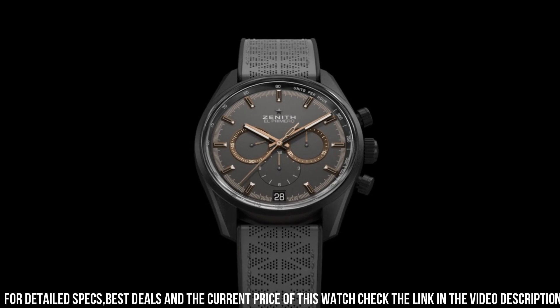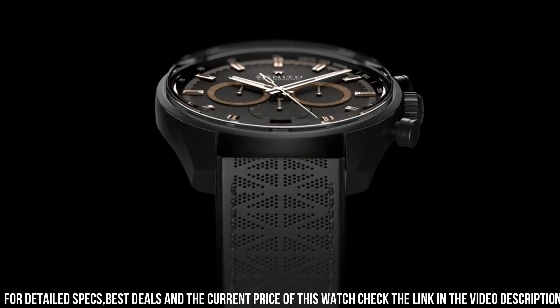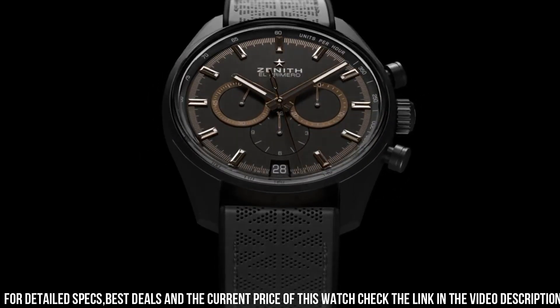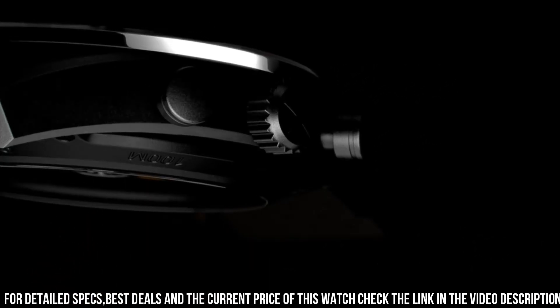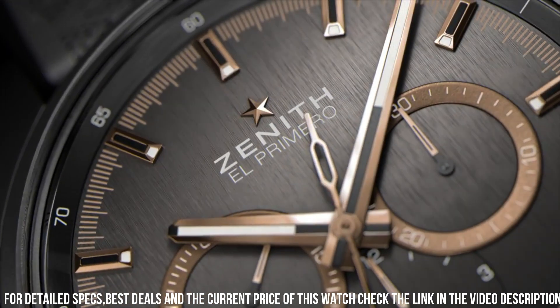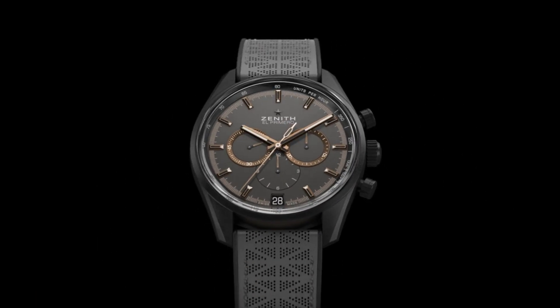Band color: ivory. Dial color: brushed gray. Bezel material: fixed. Bezel function: stationary. Calendar: date. Special features: chronograph, tachymeter, column wheel, date, hour. Movement: automatic. Water-resistant depth: 100 meters.